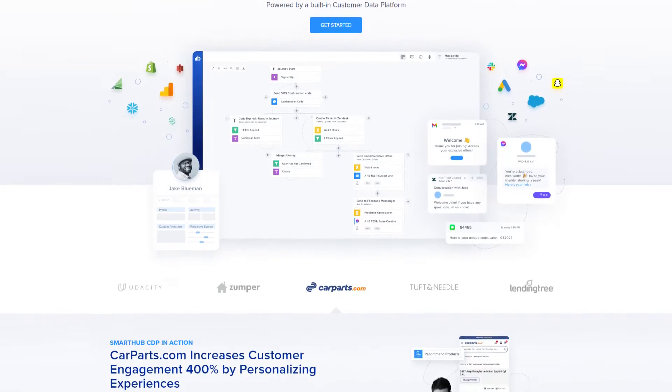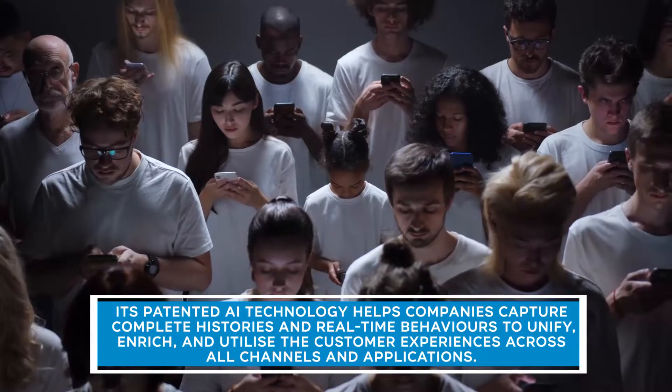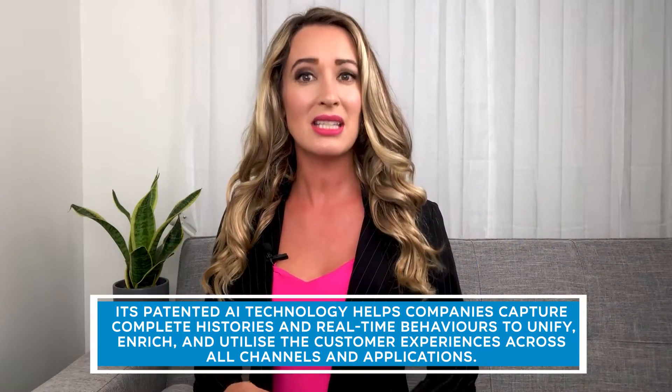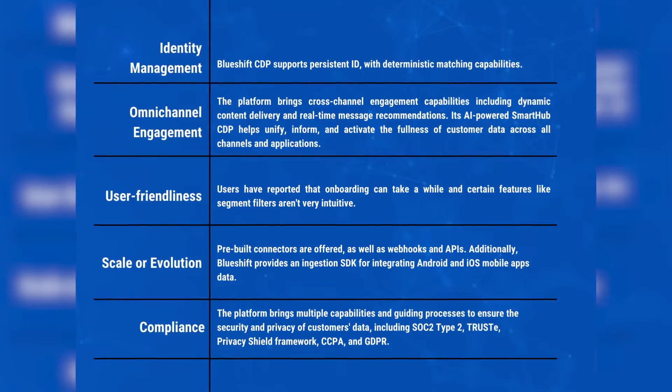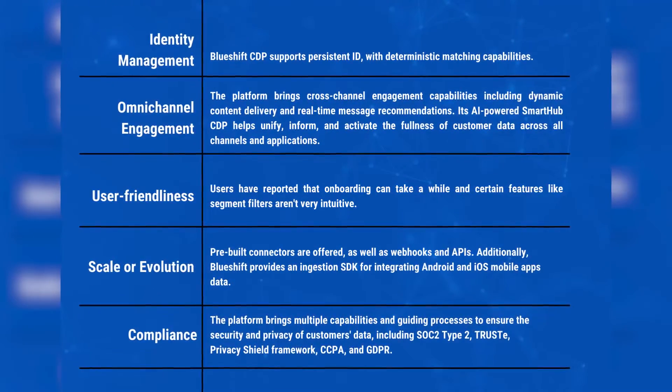BlueShift CDP brings an omnichannel CDP for B2C brands from SMBs to enterprises. Its patented AI technology helps companies capture complete histories and real-time behaviors to unify, enrich, and utilize customer experiences across all channels and applications. Marketers can use out-of-the-box predictive models, bring their own models, or customize them based on business-specific goals via an easy-to-use interface. Pricing is based on customer profiles and message volumes with an annual contract required; proof of concept is offered but no free trial.